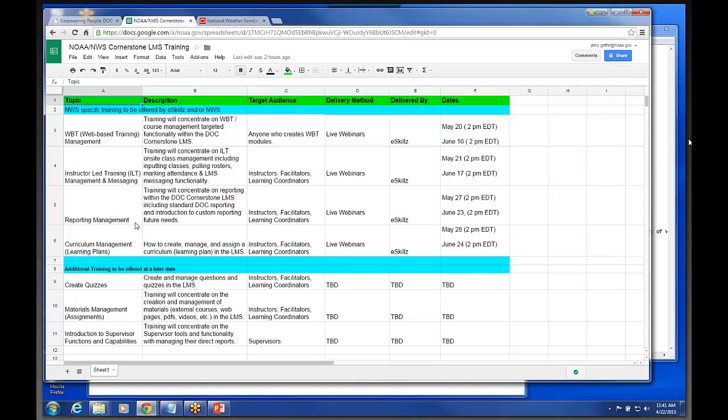We're actually going to have a couple of sessions on these topics. Reporting management is one topic — first session May 27th and the next session June 23rd. An instructor-led training session, which some learning coordinators may need more of. The web-based training management topic — I think we're going to broaden that to include Materials. We're working with eSkills to broaden that topic because not too many people are going to have permissions to create online content in the system early on.